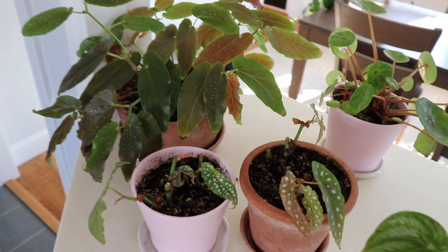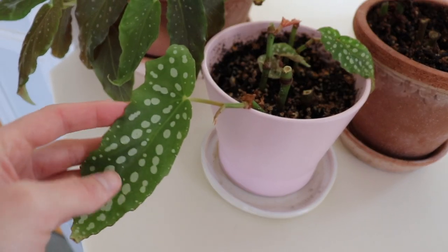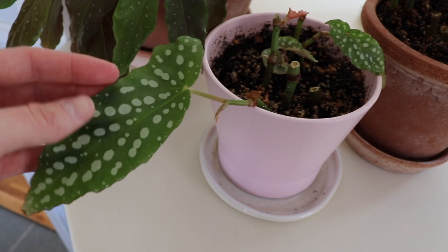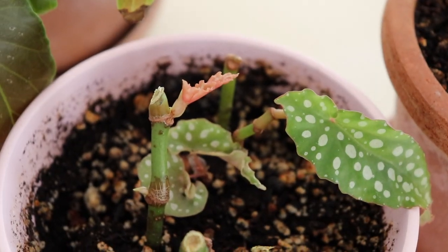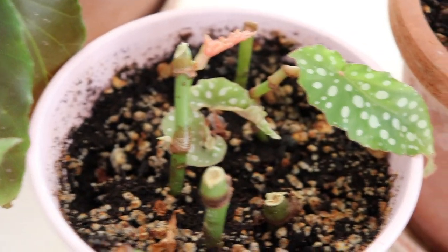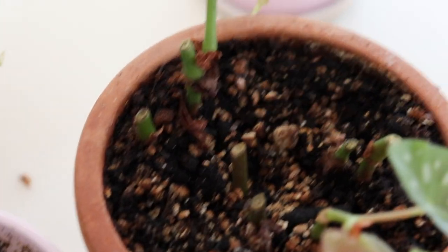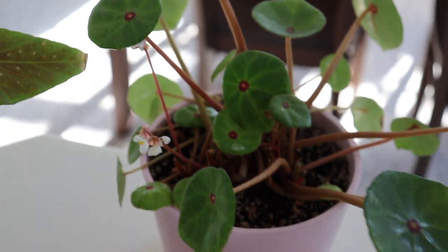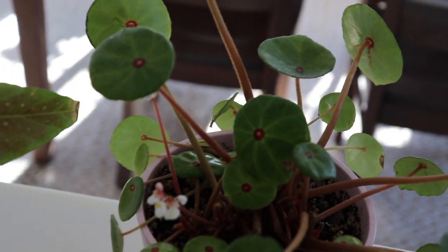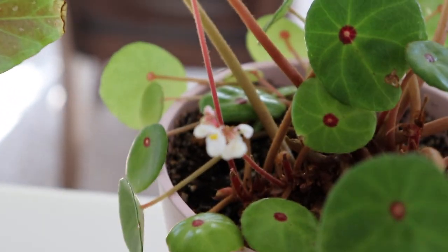Moving on to my kitchen — these are all my begonias. They definitely look kind of sad; I'm trying to propagate a lot of these. This is just the regular angel wing begonia and my special angel from Logee's — I did cut them back and you can see little new baby leaves will grow. This is my begonia whiteii; I also chopped it back and I'm water-propagating the leaves. And this is actually a begonia — a lot of people are surprised — the begonia conchifolia. The leaves are fuzzy and the blooms are really cute; you can see it has a little bloom right there.